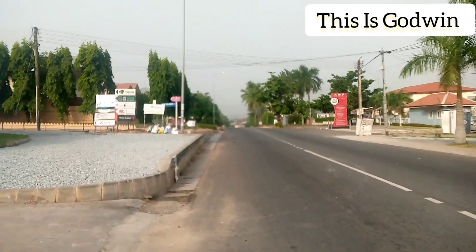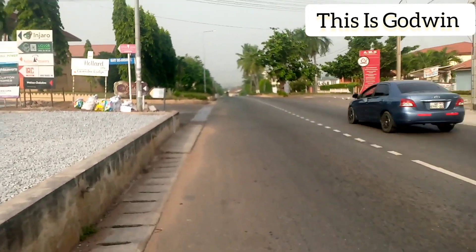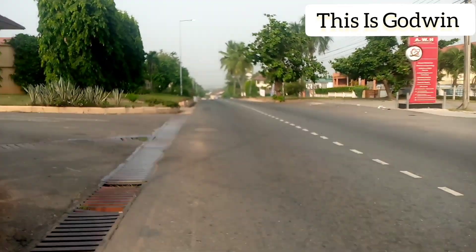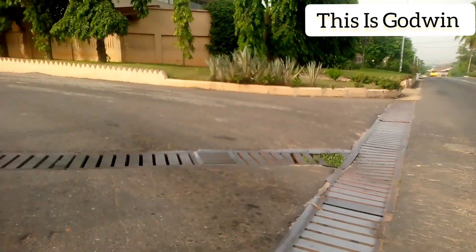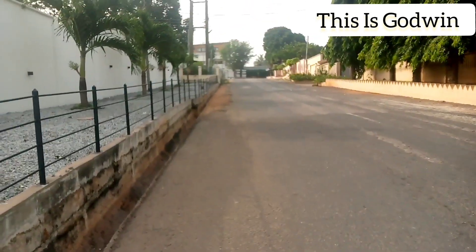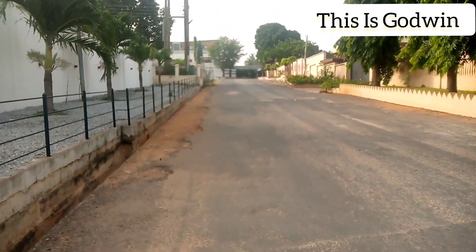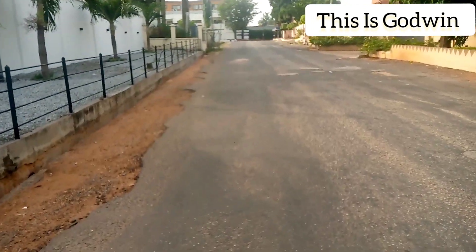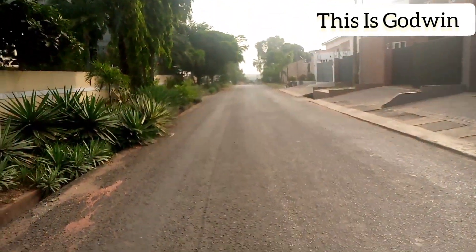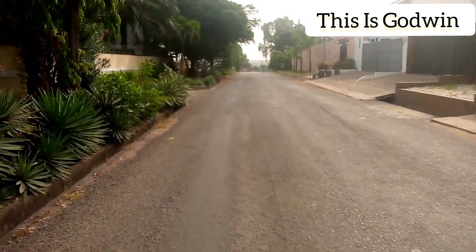The channel is ThisIsGodwin. Don't forget to hit the subscribe button. You are seeing the airport residential area here in Accra. Pretty soon I will take you on to some other parts where we can have a stunning view. This is the airport residential area in your view, here in the capital of Ghana, Accra. The airport is just nearby — just a few minutes or a few meters walk away from here.